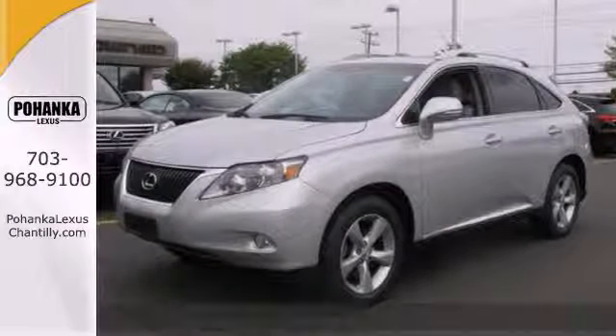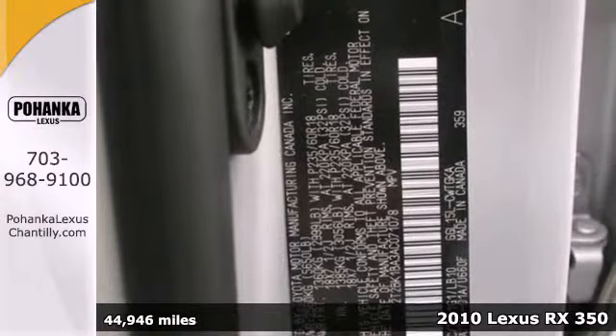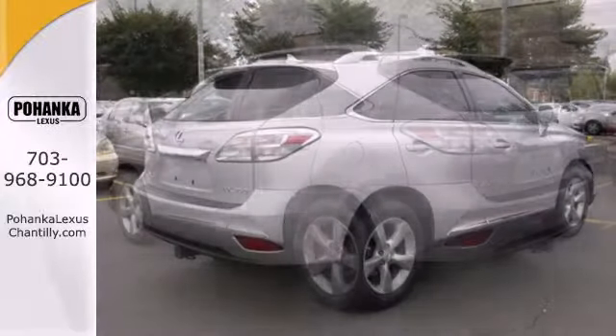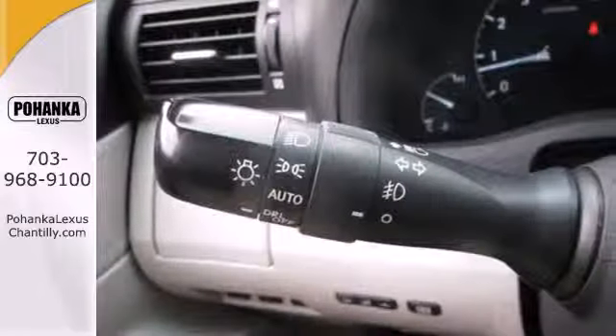Here's a 2010 Lexus RX 350. 6-speed shiftable automatic transmission, 4-wheel anti-lock brakes, traction control, Bluetooth, remote power door locks, and cruise control are all standard on the versatile and value-packed RX 350.